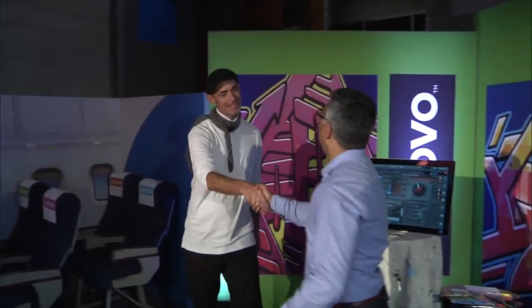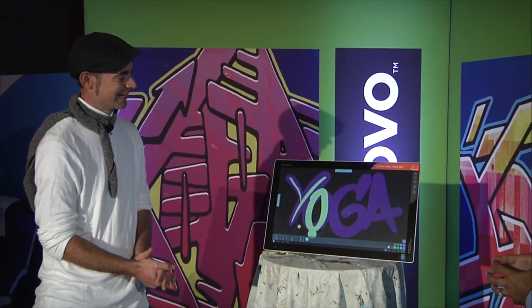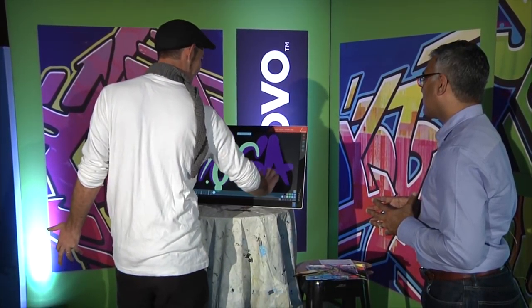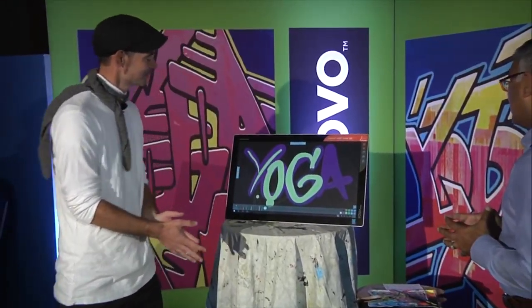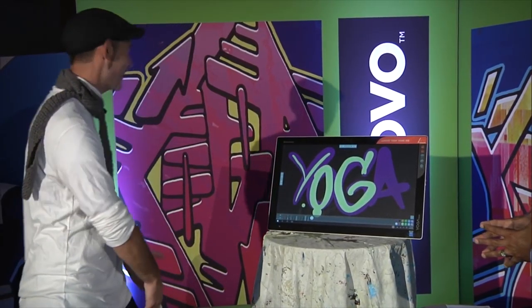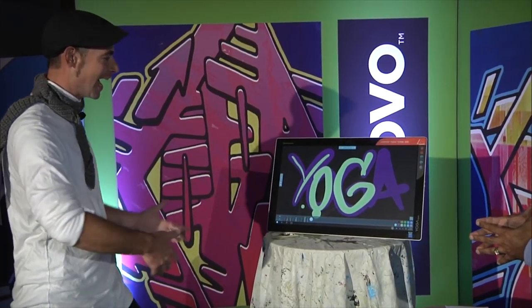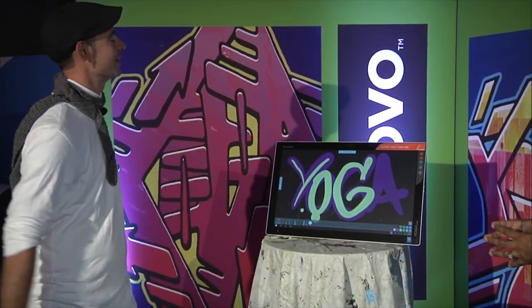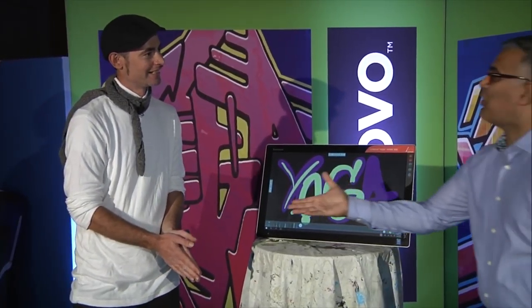We have another real Yoga user here today. I'd like to introduce you to graffiti artist Juan Demita. Welcome to my studio. What's the best part of having a Yoga Home 900? I love the giant touchscreen and all the capabilities — how well the interface works. Very responsive. If you didn't have a Yoga Home, how would your life be different? My life would be totally different. I'd have shelves full of paint, racks full of synthesizers, I'd have to lug records around. Everything's right here on the 900. I love it.